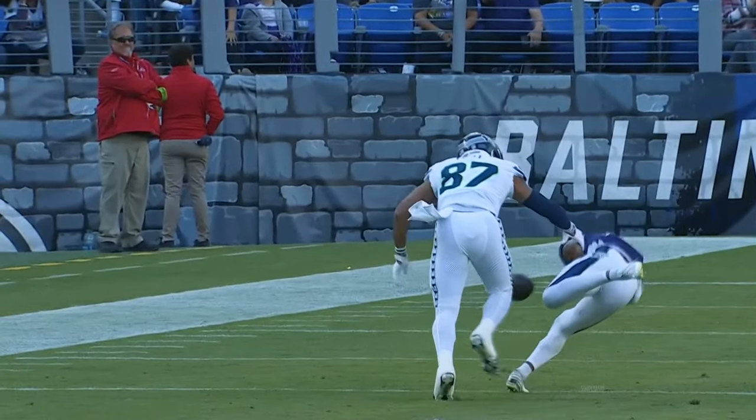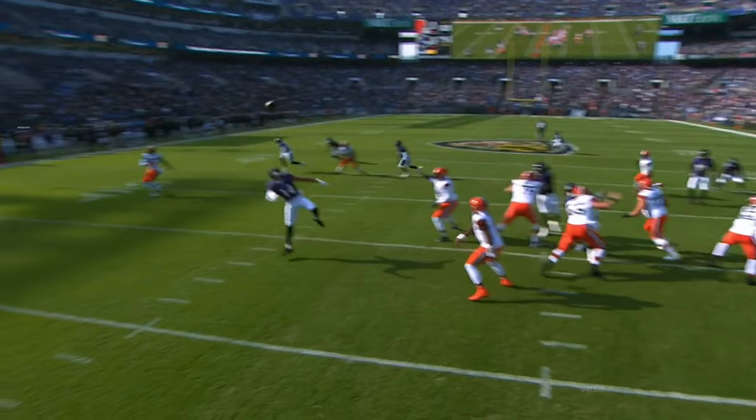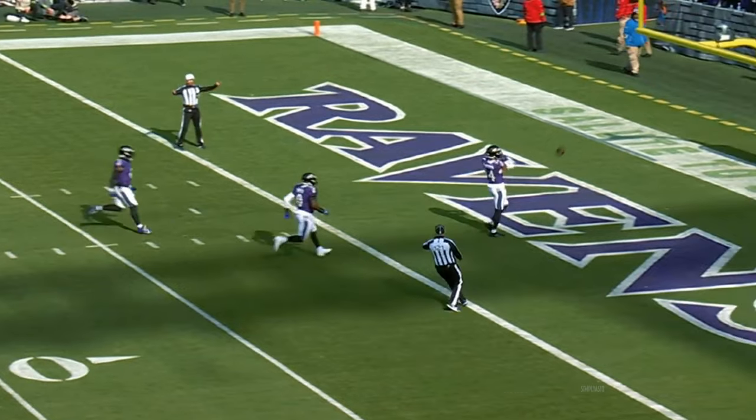Oh, it's almost intercepted. You can see that coming — he was trying to hit three wide receivers set. On second down, pass deflected, picked off. And taken in for a touchdown by Kyle Hamilton. That's it.